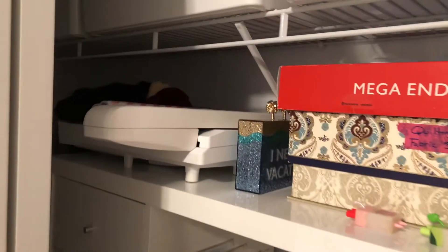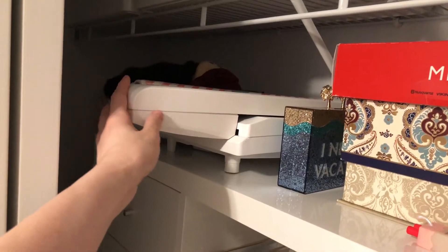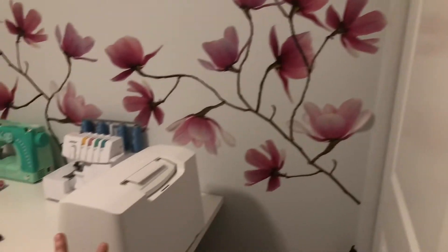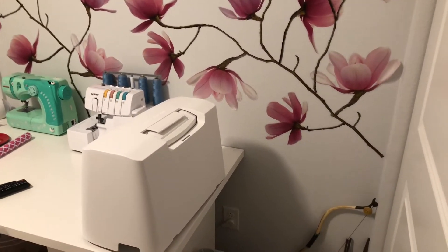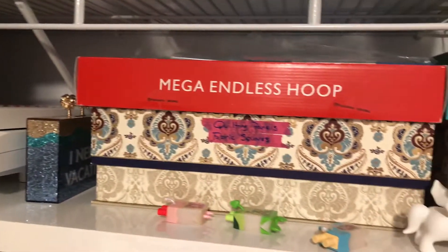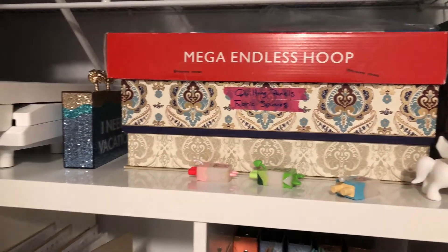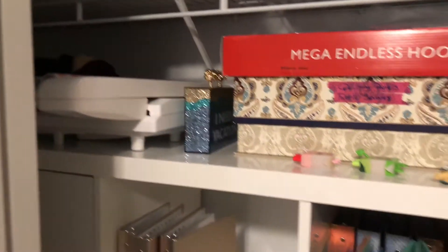Then I have stuff like this where there's not really a good spot to put it anywhere. I have a very fancy sewing machine that can do embroidery, and this thing is kind of a big deal. And then this is like one of the hoops for it, so I need to figure something out for that. That might just have to stay there.